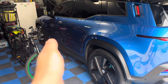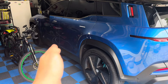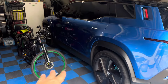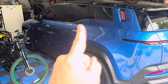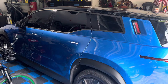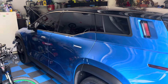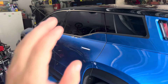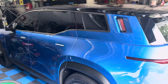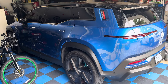The lane keep assist is no longer super aggressive. I used to bounce off the lines without holding onto the steering wheel — it would bounce off like pinball and not let me cross those lines. Now it's a lot softer. Another thing that's softer is the regenerative braking system. Even on the most aggressive setting, the regenerative braking seems like it was toned down quite a bit — that might just be me, but that's my take.